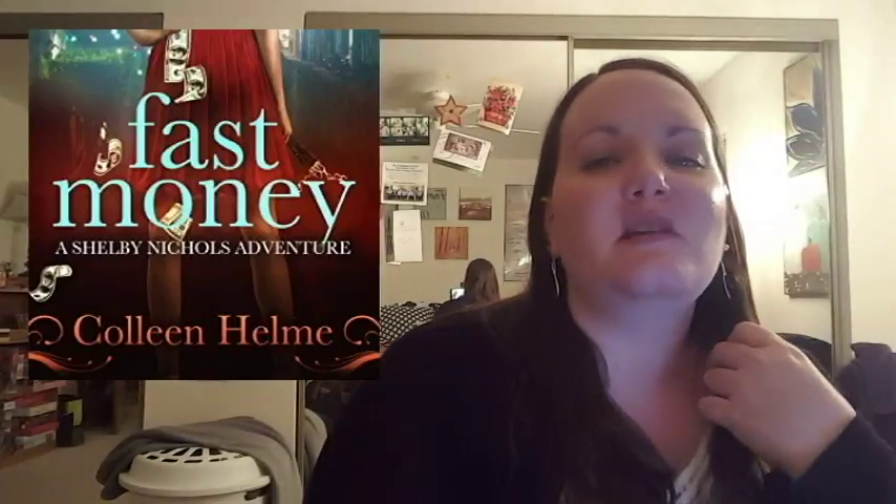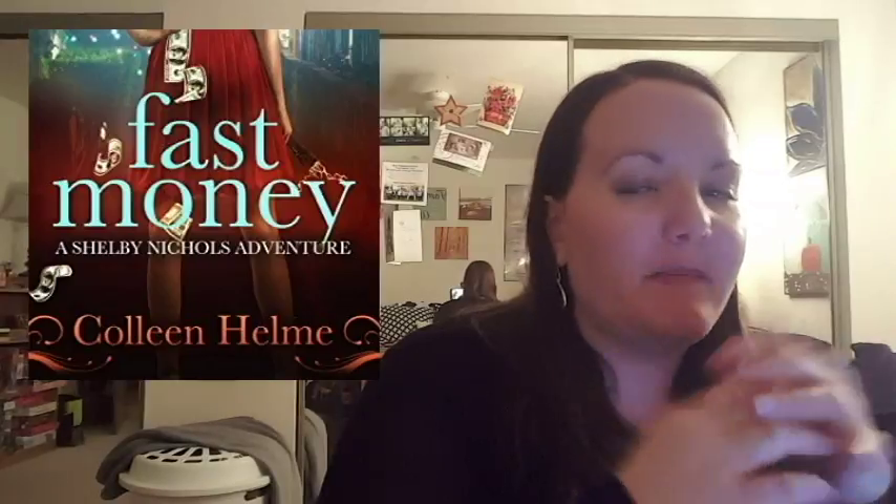The next book I read is the second book in the Shelby Nichols series — I mentioned it in January when I read the first book. This one is called Fast Money, and I rated it four out of five stars. Shelby finds an extra five million dollars in her bank account that Uncle Joey put there, and now she has to decide whether to tell her husband. She thought she was done with Uncle Joey because he got her into trouble in the first book. Her husband thinks her mind-reading ability went away — if you didn't watch my first review, I explained more of the backstory there.